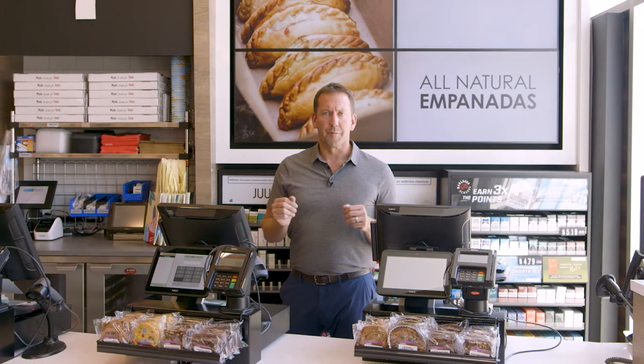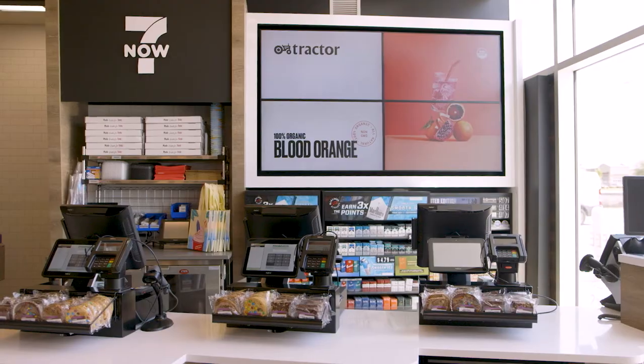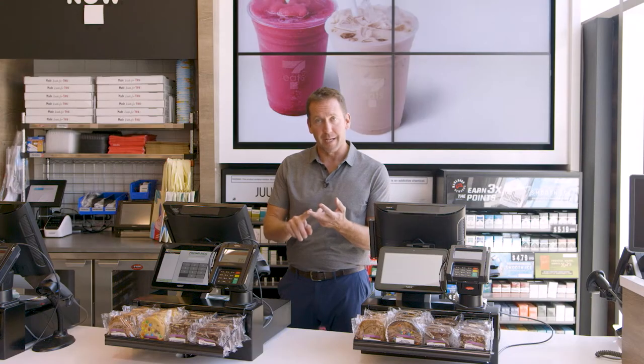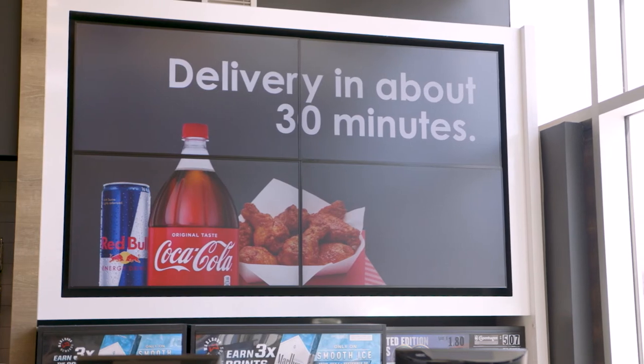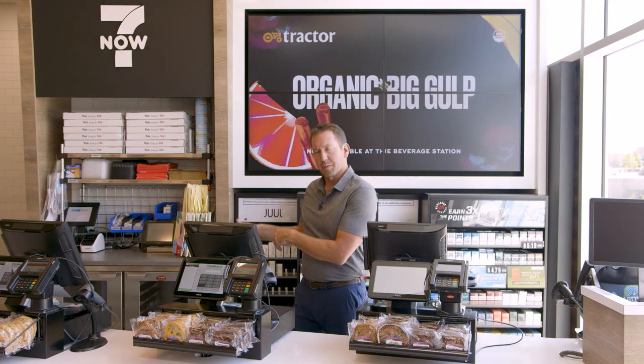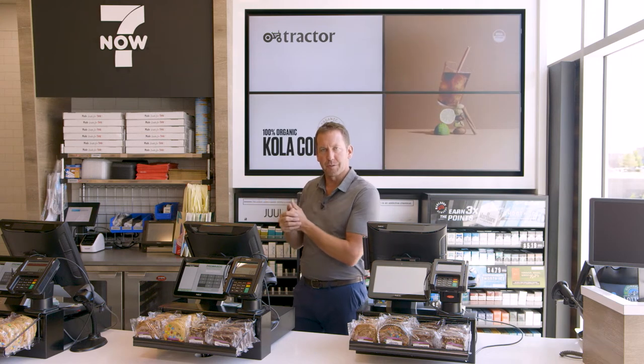We want to be known for great food. A few of the ways we do that: a clutter-free sales counter, great visuals that support our food offer — like our pizza, our empanadas, our smoothies, our ice cream. You see this TV wall right when you walk in. And of course, right in front of the customer, our 7Now 30-minute delivery of any product in our store.